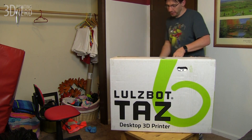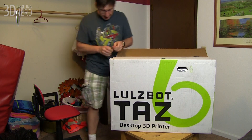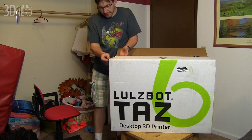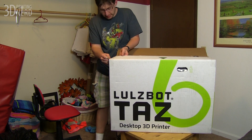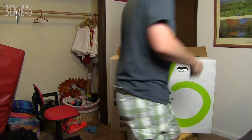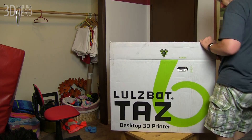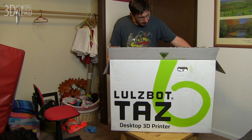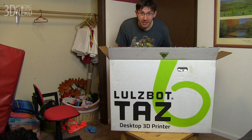I have my trusty knife. I've got my key. Already on the inside. You can tell they're keeping with the Rocktopus branding. I do like the Rocktopus. Oh, this is freaking huge.